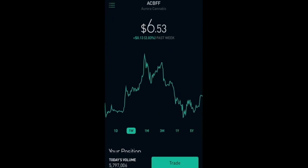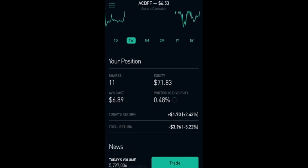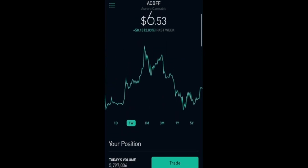The next one I have here is Aurora Cannabis, which is at $6.53, up 2 percent from the past week. I have 11 shares with a total equity of $71.83 and I am down 5.22 percent, which is $3.96. I have these two cannabis stocks because I believe these companies will grow in size in the future as it is a rising industry, but I do believe it's super high risk right now so I am just going to slowly add more shares.